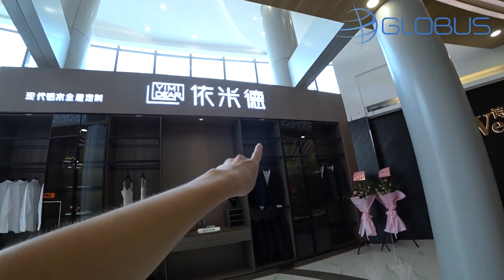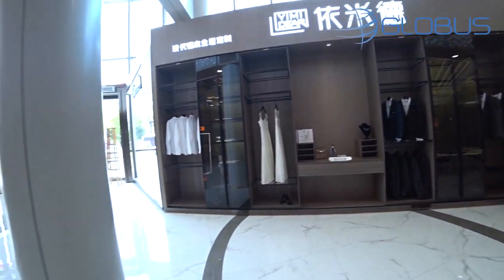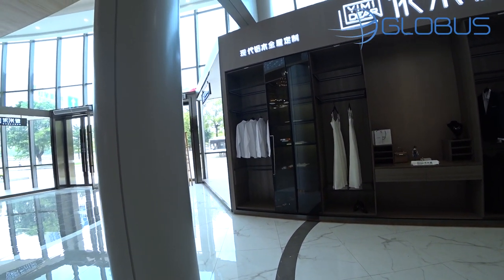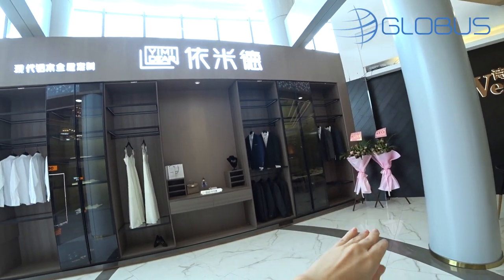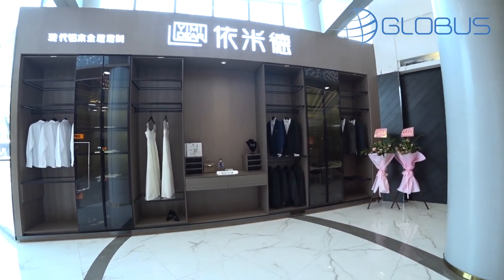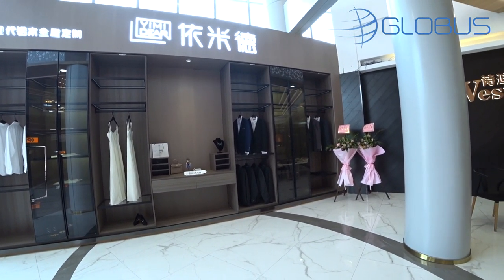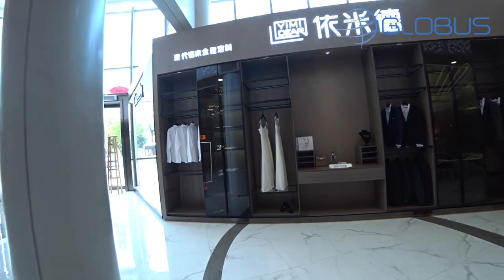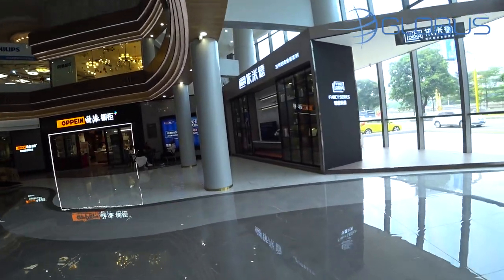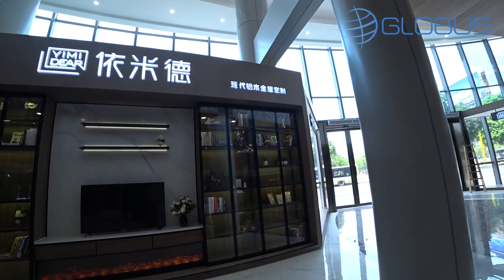They just installed it a couple of days ago so it's not finished. It's quite expensive, but all the metal finishings you see are made of aluminium, and all the empty places will have aluminium doors with artificial leather — so it's quite fancy. If you remove the fancy artificial leather it will cost you at least a thousand dollars cheaper. For example, if you need bookshelves, this is the place for bookshelves.